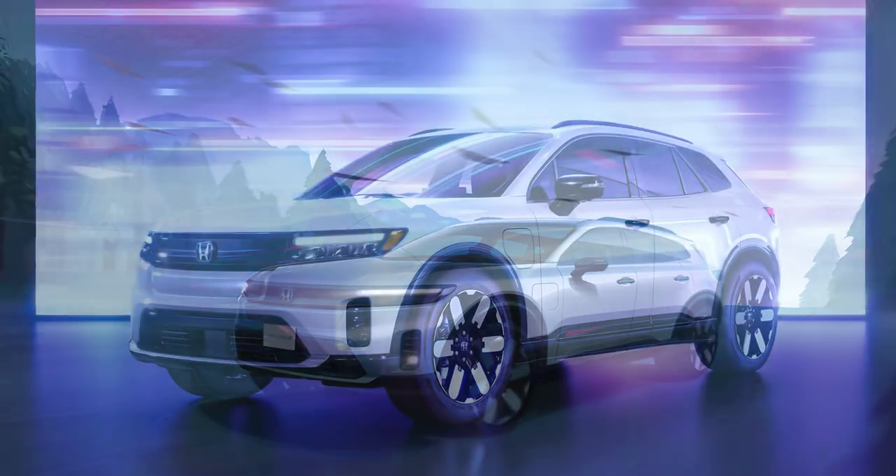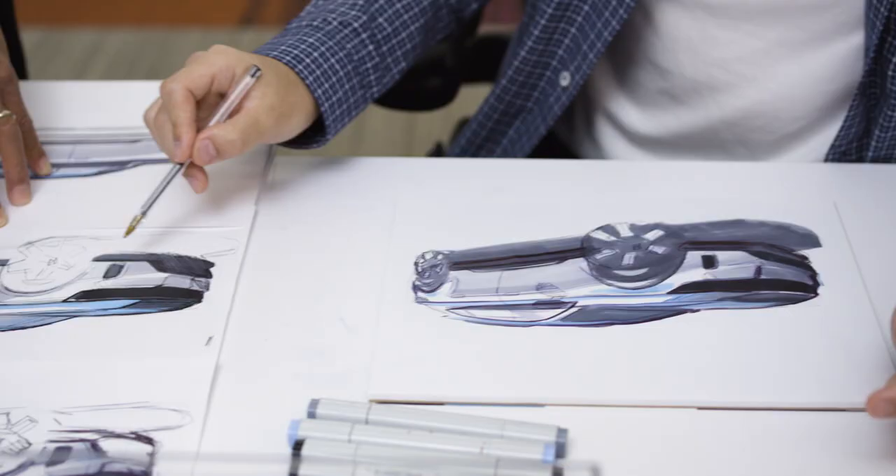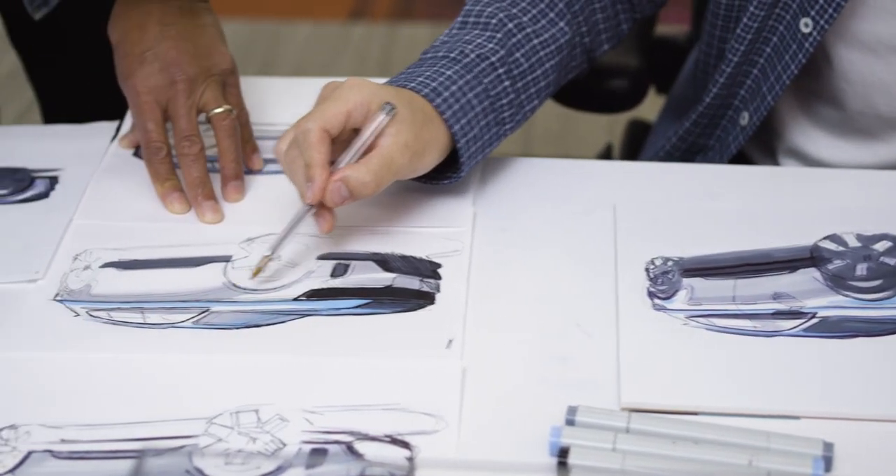In this way, we will continue to infuse emotion and the human element into Honda design.